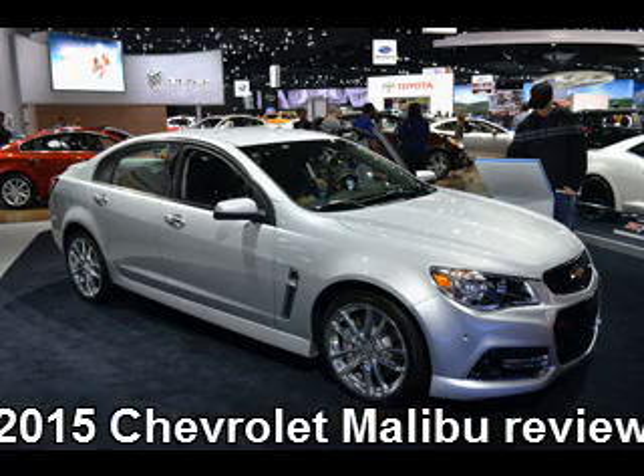This sedan will possibly start at a $24,000 price and go up to $32,000. The rivals of the 2015 Chevrolet Malibu will include Ford Fusion, Toyota Camry, Nissan Altima, Honda Accord, and Hyundai Sonata.